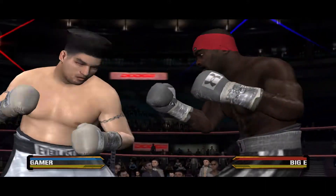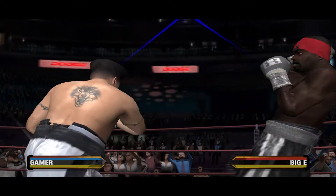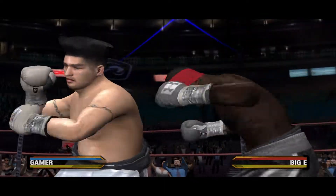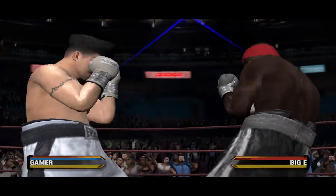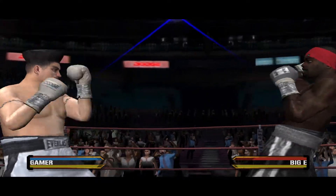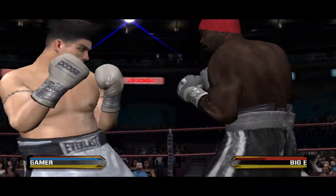Excellent counter. That uppercut finds its mark. He's doing damage in there. Black Mamba's found an early opening and unleashed a big combo. Big E can't get careless — he has to stay focused or he's going to get countered all day. Black Mamba clocks his opponent with two vicious shots.